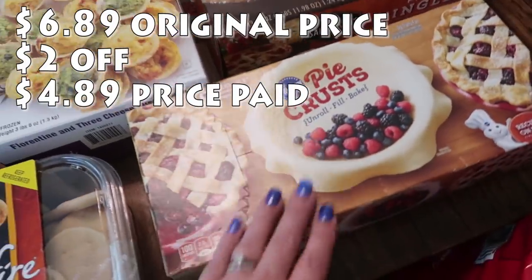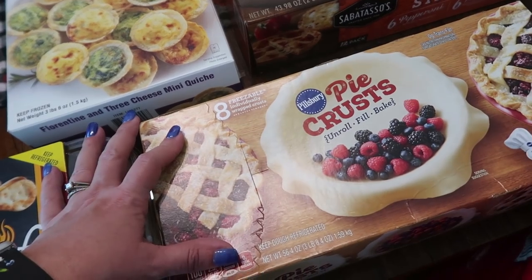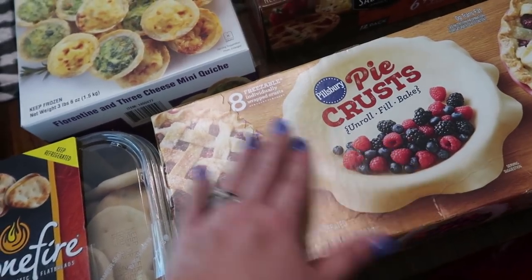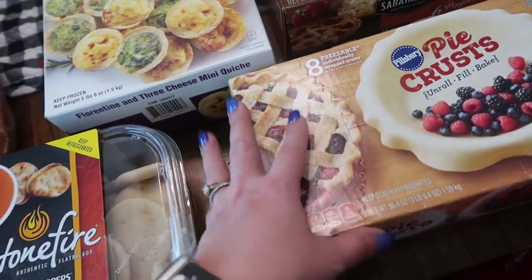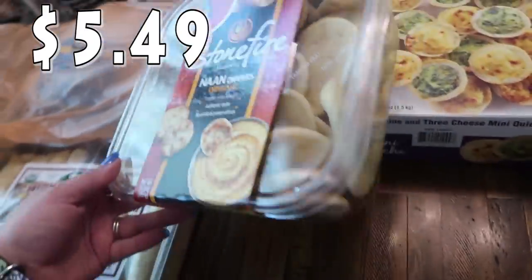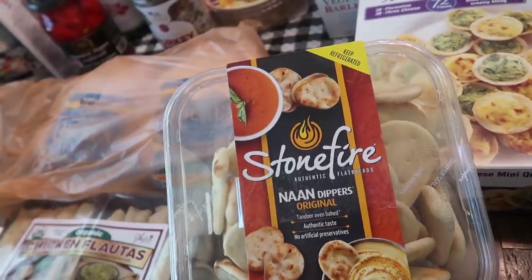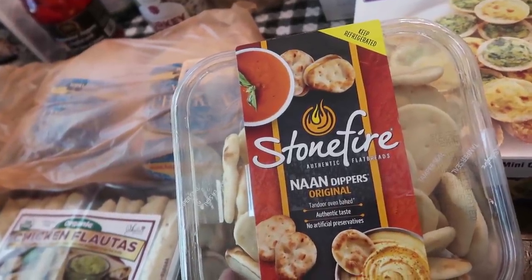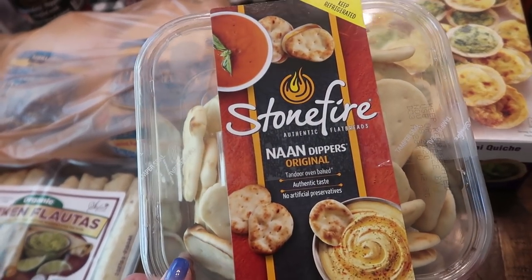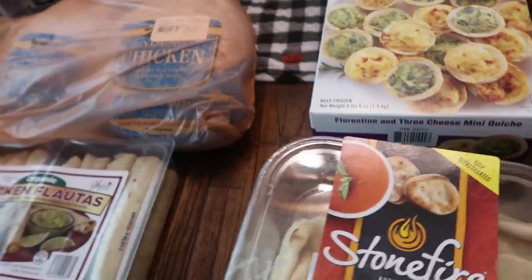Thinking of the holidays coming up, I got Pillsbury pie crust — there are eight freezable individually wrapped crusts, so you can make four top-and-bottom pies or eight open-face pies. I also picked up some non-dippers for charcuterie boards. These last a super long time in the refrigerator and they freeze well also. Charcuterie boards are so big this year — it's just a great way to have a variety set out whether it's for your family or guests.